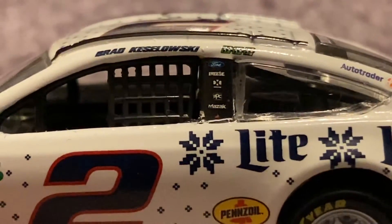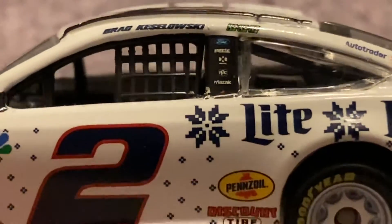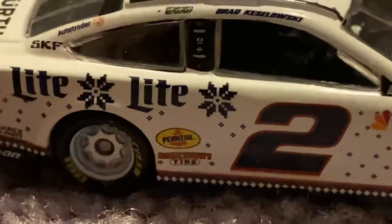On the contingency panel you have Ford, Reese, Sumax, PPG, and Maysac. That's going to do it for the left side of the race car. Let's go ahead and take a look at the right side. The right side is the same as the left, and there's really no decal creases or anything.